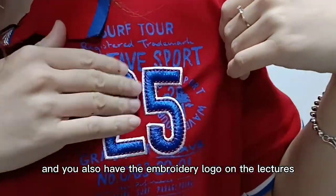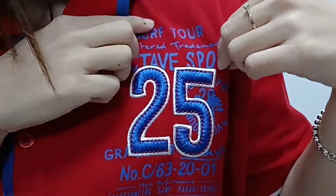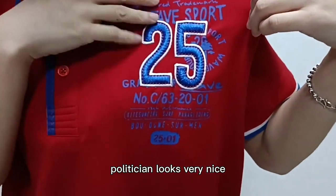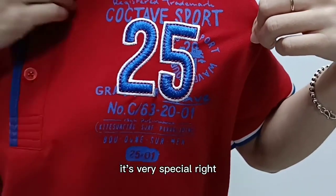It also has the embroidery logo on the chest and some printing logo. The printing logo combined with the embroidery logo makes the whole polo t-shirt look very nice. It's very special.